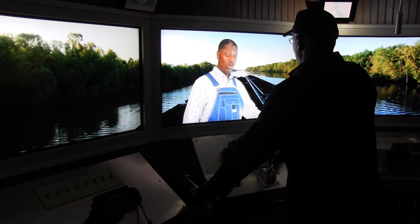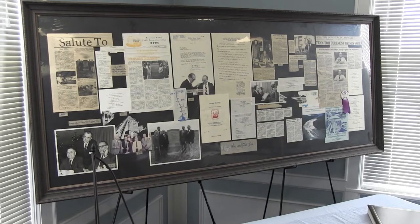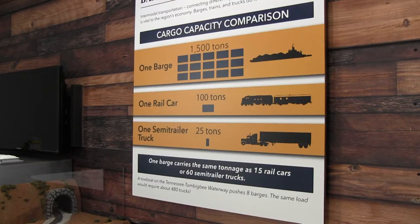This here shows you where your boat is on the waterway. The doors to the museum opened to the public following the ceremony, and the people in attendance got their first look at the interactive exhibits and informational displays.